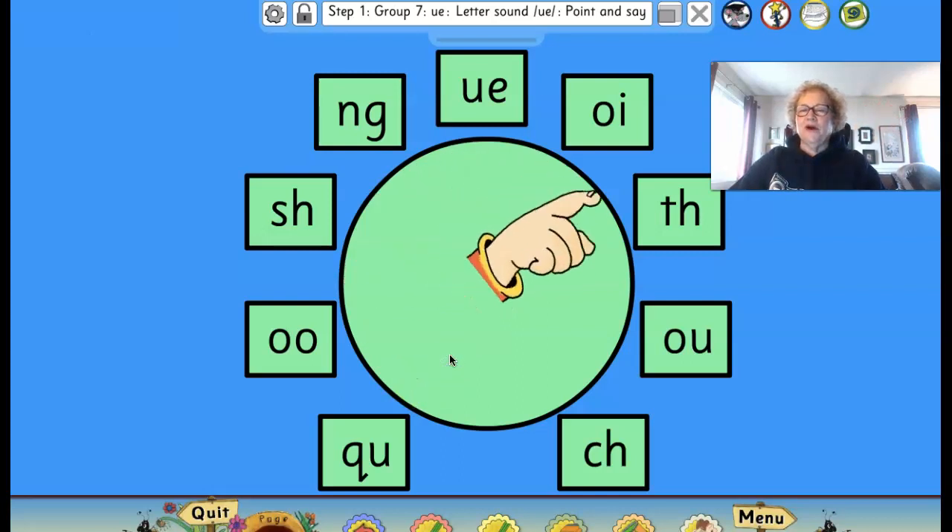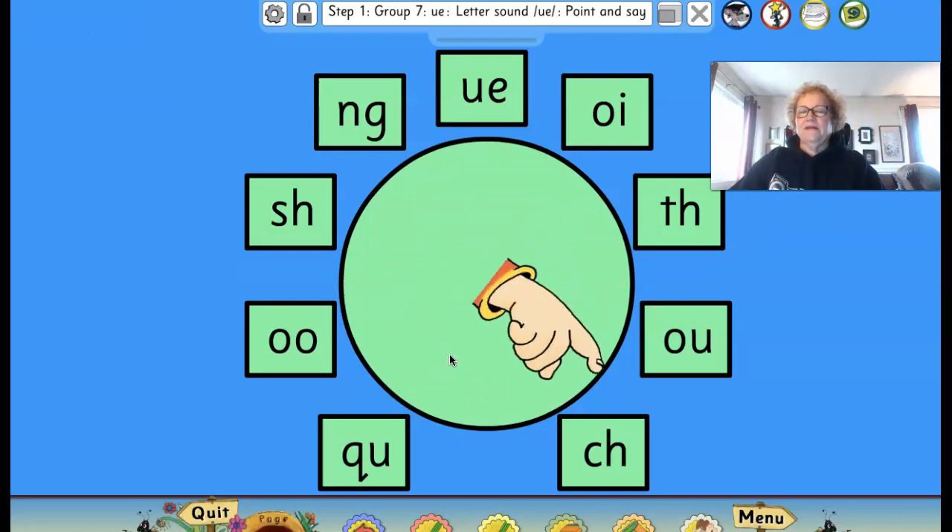There's quah, quah, quah — like the duck. Let's do a few more. Do you remember?